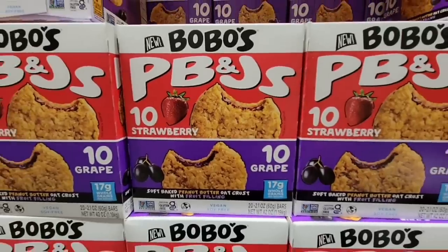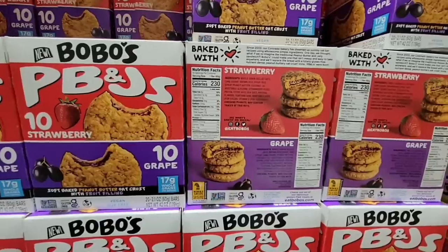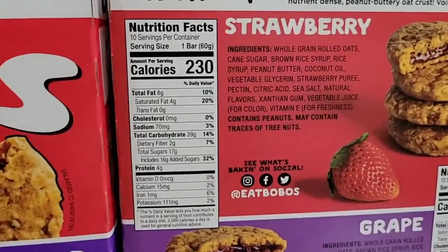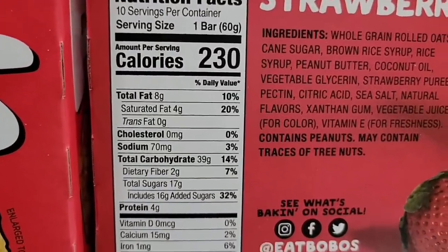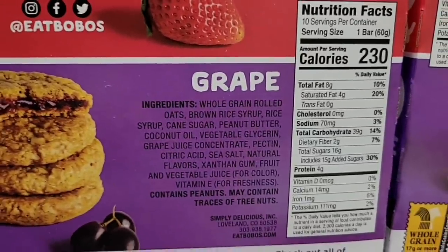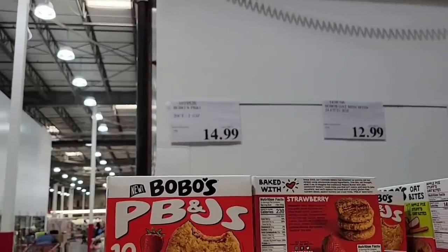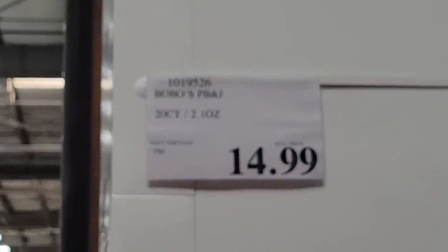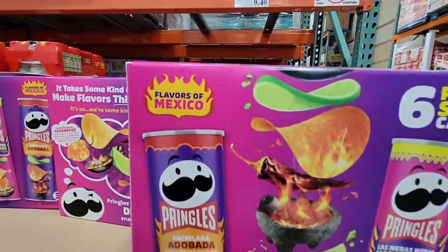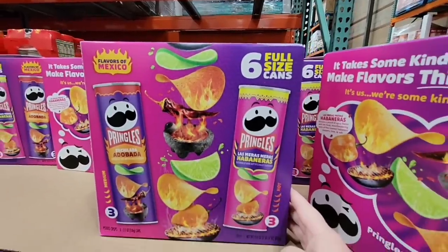Here's a fun new item: PB&J bites — available in strawberry and grape. Right next to them are the Bobo's, which look like little muffins in strawberry and apple, but those aren't a new arrival so I'll just mention them in passing. Here are the ingredients for the PB&J bites. If you've tried any of the items shown today, let us know in the comments!